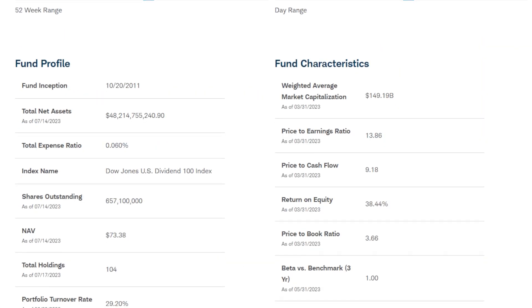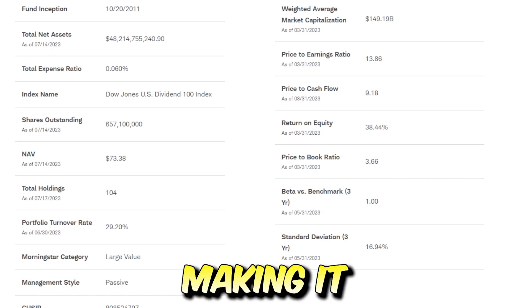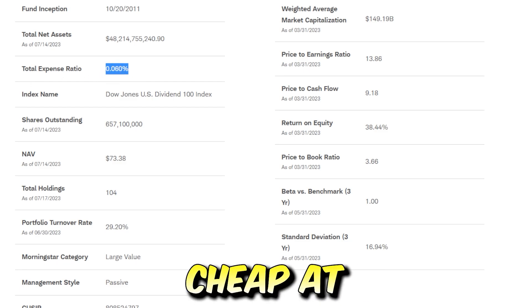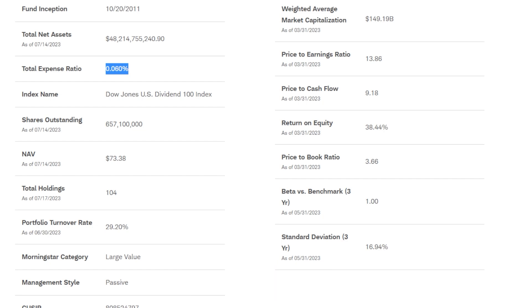Some quick facts about SCHD: the fund was started in 2011 and has over $48 billion in net assets, making it one of the biggest ETFs across the entire market. The expense ratio is super cheap at just 0.06%, which makes this ETF nearly free to hold.